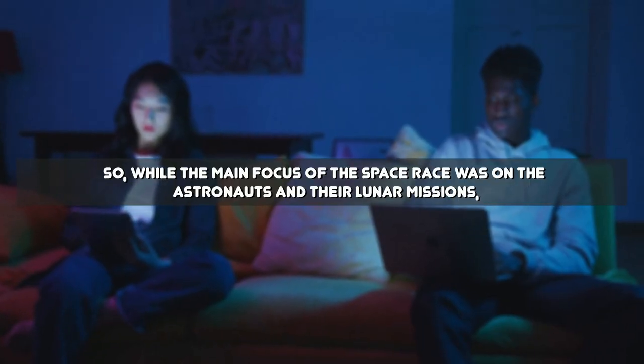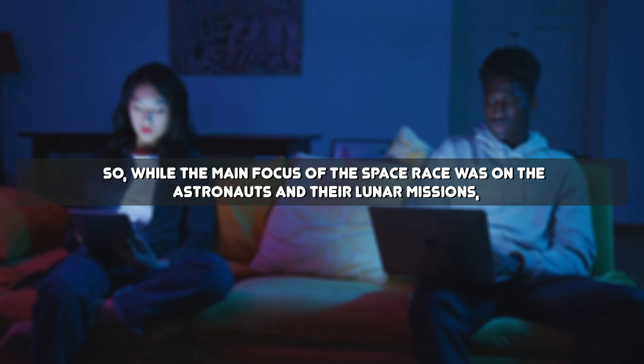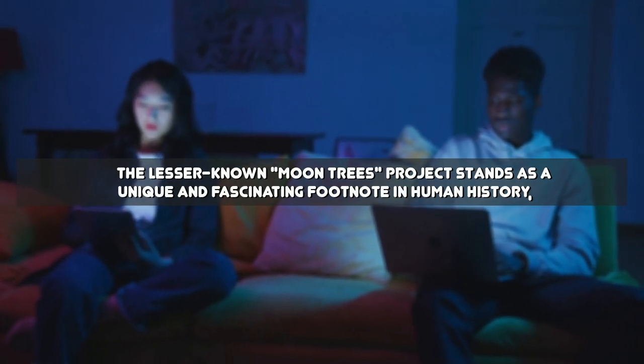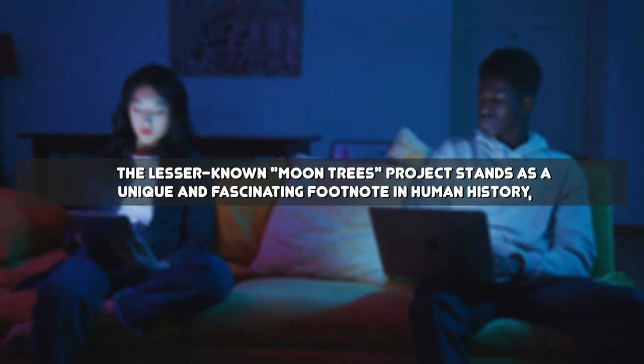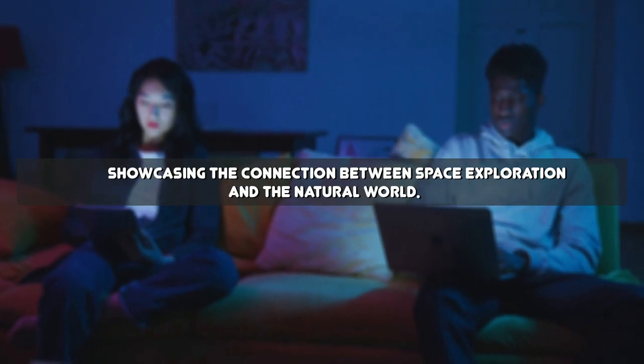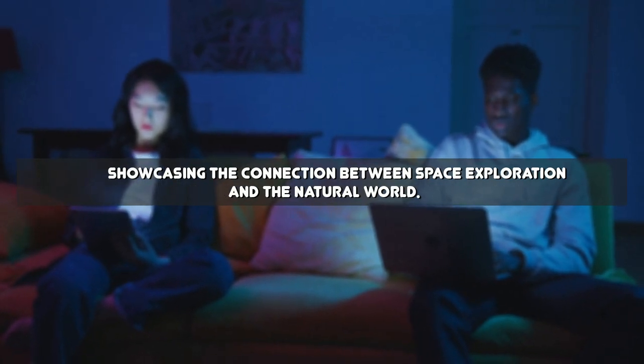So, while the main focus of the space race was on the astronauts and their lunar missions, the lesser-known Moon Trees project stands as a unique and fascinating footnote in human history, showcasing the connection between space exploration and the natural world.